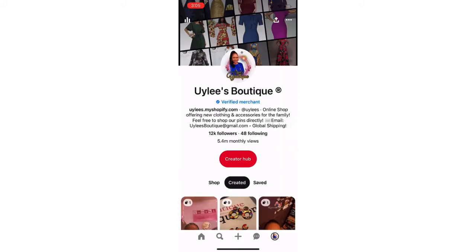Now we're using my husband's office today so it looks a little different in the background, but let's go ahead and get started and let me show you how this is done. Okay, well hello my beautiful people. We're here to talk about the Pinterest Creative Rewards Program.